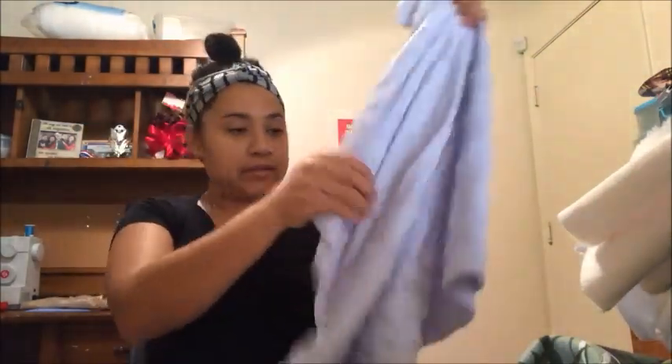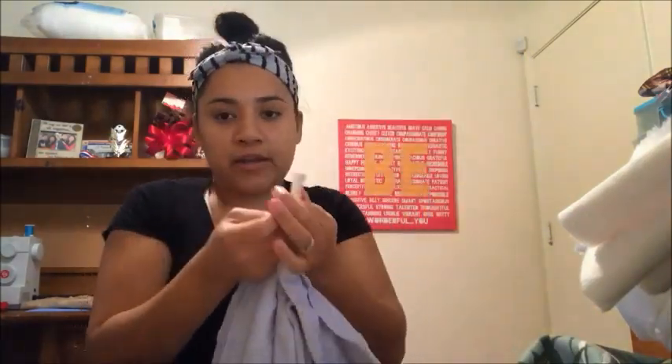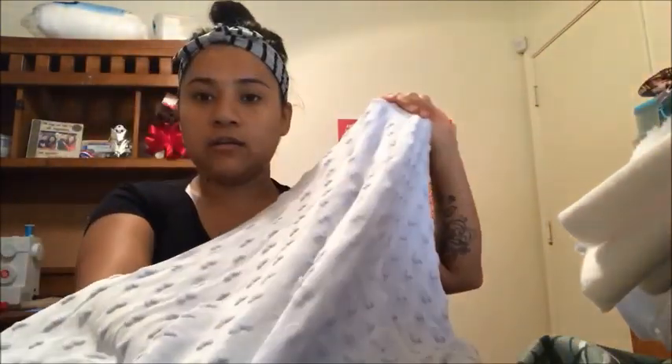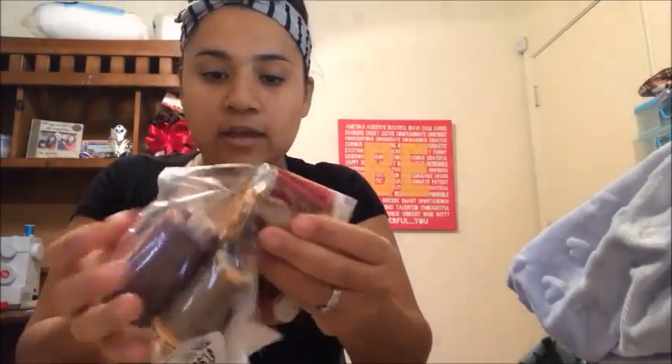I think she would really like a little top or some pants made with this heart fabric. It was $3.99 but it dropped to $2 with the half-off sale. It's not very much — I can maybe get a pair of pajama pants out of it. It's really pretty and really soft, so I think she would really like it.